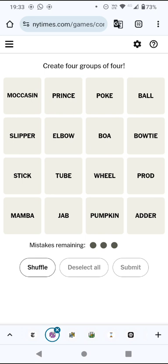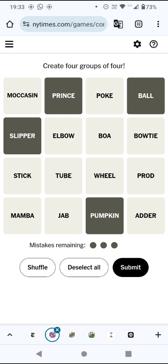We've got prince, ball and pumpkin — are those things from Cinderella? Is there anything else from Cinderella? I can't see anything, so let's go for these four.